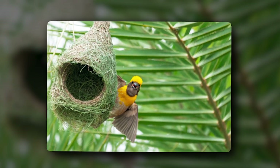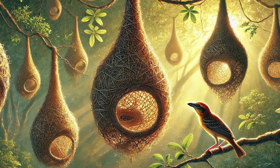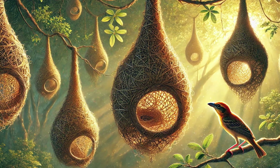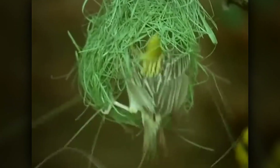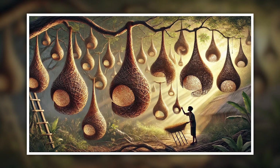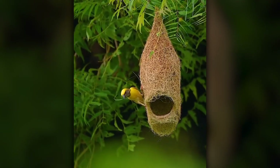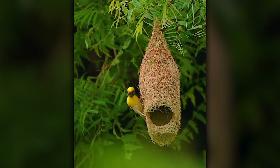The male builds these nests to attract the females. Females come and decide whether they like the nest or not. Upon rejecting the nest, males will make another in order to be chosen as a mate. These nests are so beautiful and strong that a lot of people use them as lucky charms and decorations in their houses — of course, only choosing nests that are abandoned by the birds.